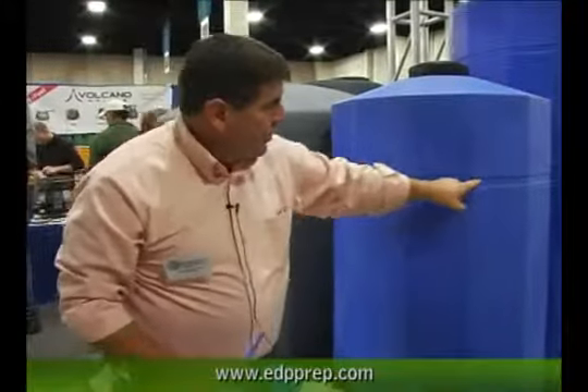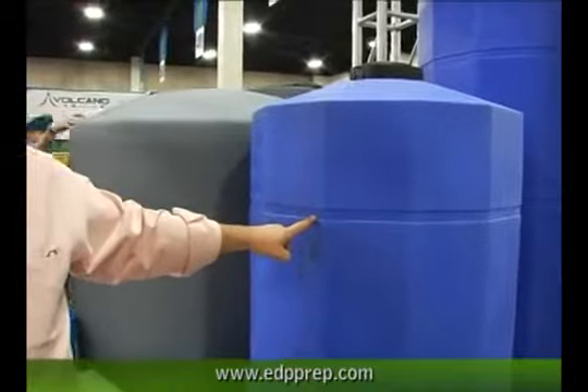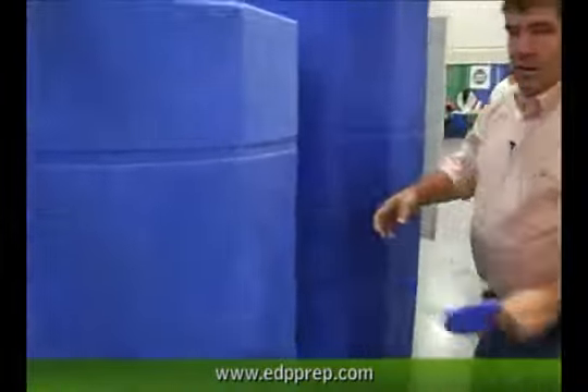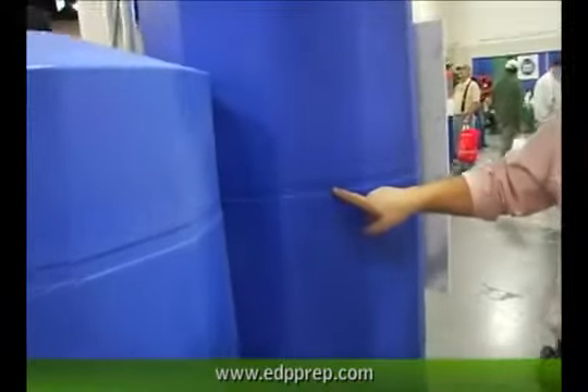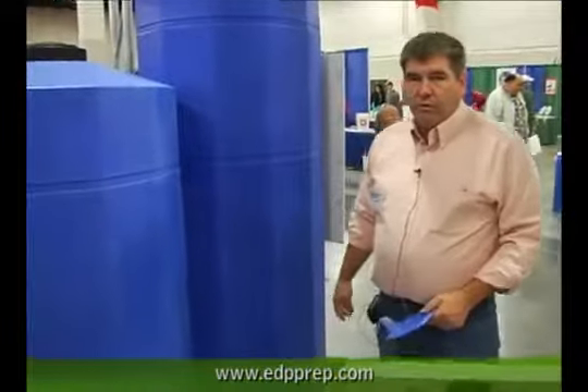We also have strapping points on the tank to strap it to a wall, again in case of an earthquake. If the earth starts moving, having it strapped to the wall will keep it upright. The 250 gallon tank has two strapping points — a high one and a low one — double strapping to keep that tank upright if the earth starts moving.